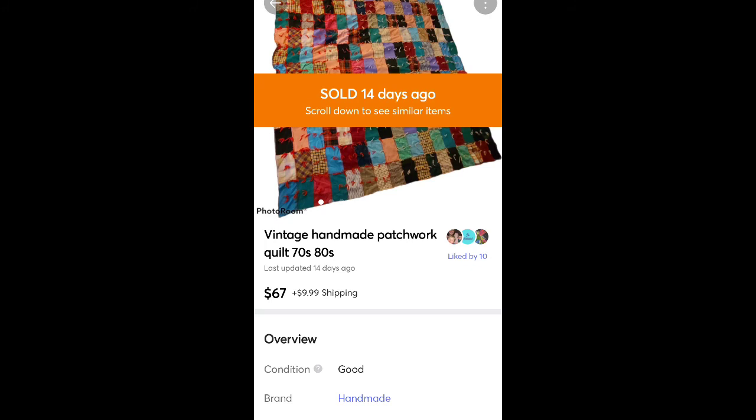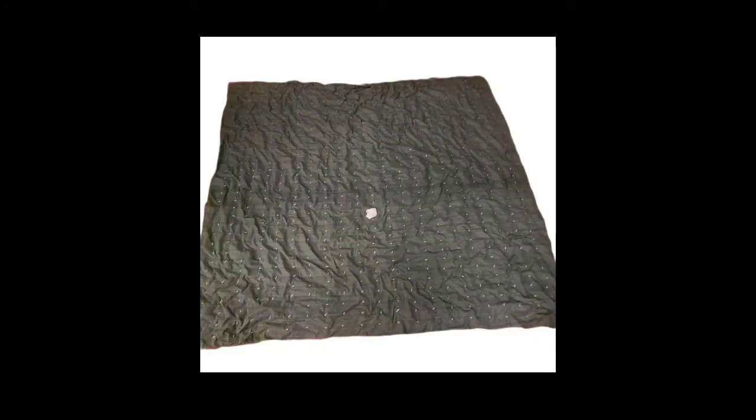This is a vintage patchwork handmade blanket I picked up for $3 at Goodwill. Sold it for $67 plus shipping. I actually got three blankets that day and I've sold all of them for great prices. These vintage blankets can be a BOLO — they definitely can make a lot of money if you get the right one.